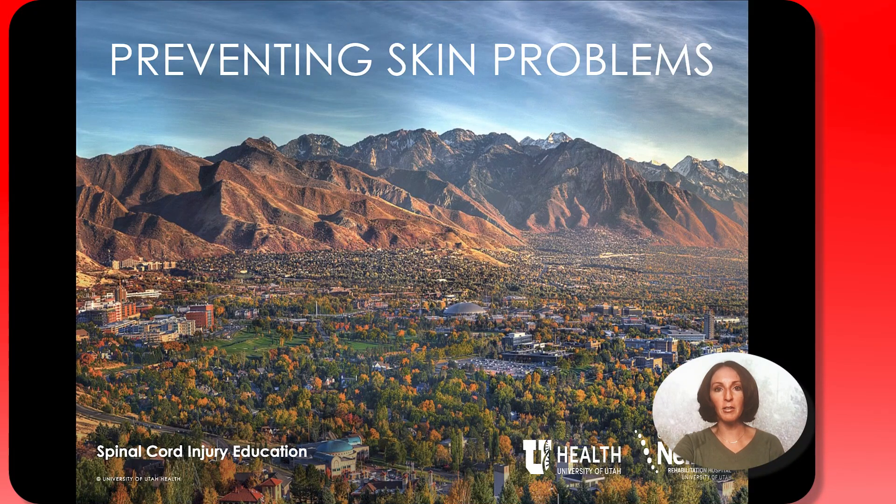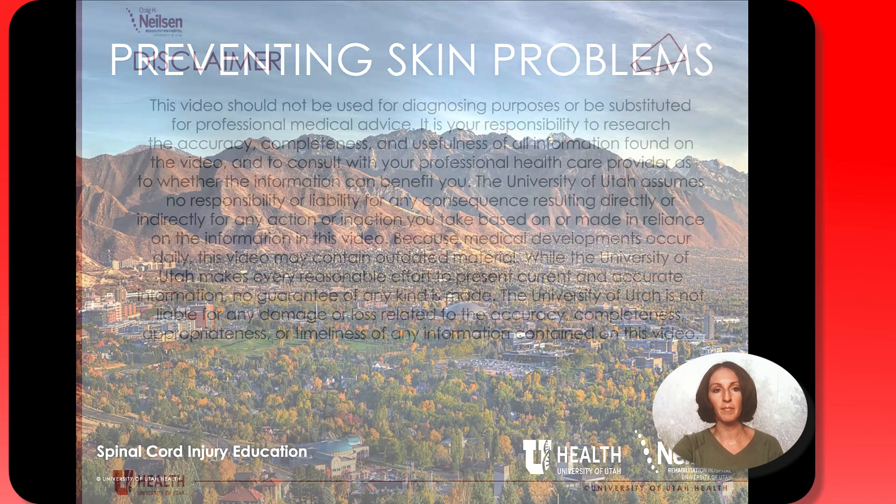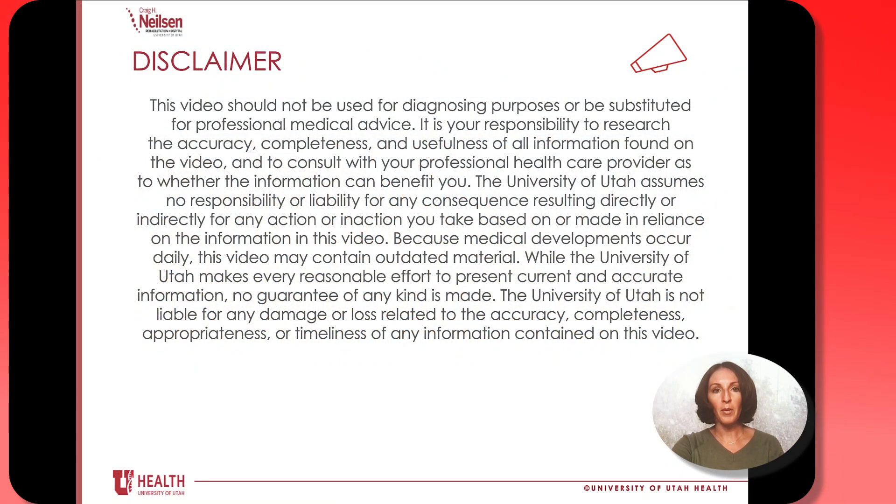Hi, my name is Danielle Hausmann. I'm an occupational therapist and rehab educator here at the Craig H. Nielsen Rehabilitation Hospital. Thank you for taking the time to watch this video about preventing skin problems. Please take a moment to read this important disclaimer by pausing your video.